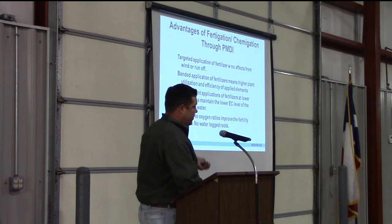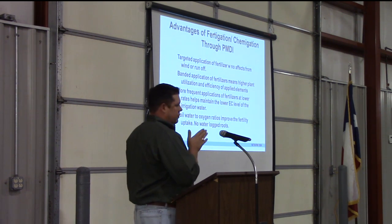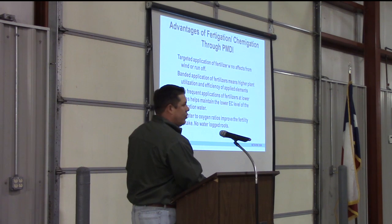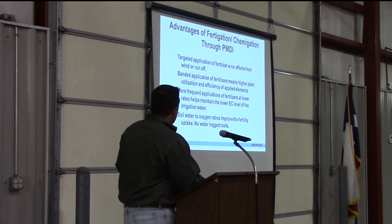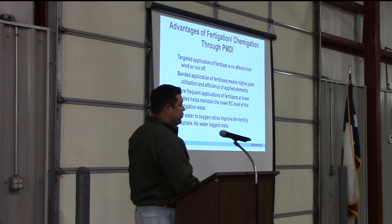Speaking about fertigation and chemigation, the advantages of running it through your dripper line include: targeted application of fertilizer with no effect from wind or runoff; banded application of fertilizers for higher plant utilization and efficiency of applied elements; more frequent applications at lower rates to help maintain lower EC levels of the irrigation water; and improved soil water-to-oxygen ratios for better fertility uptake so you don't have waterlogged roots.